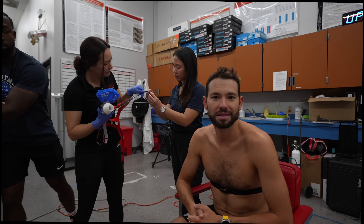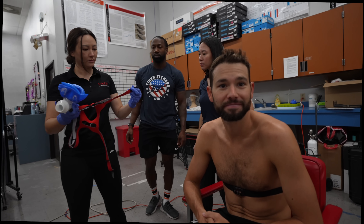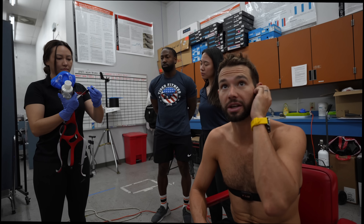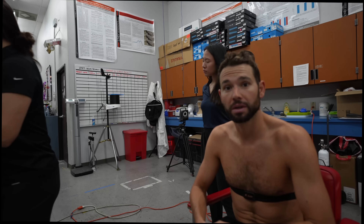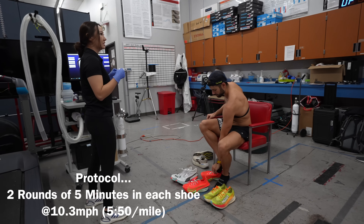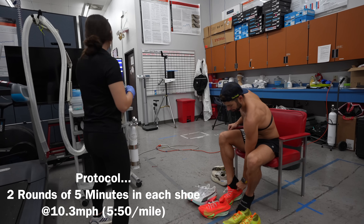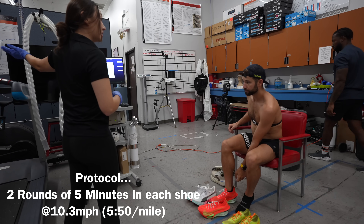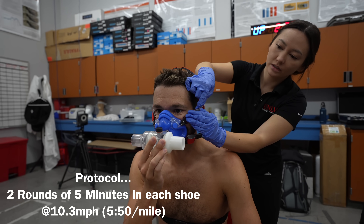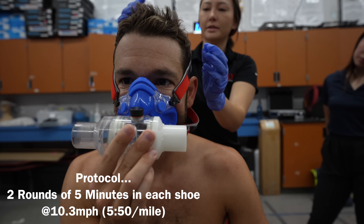I'm definitely testing on tired legs today. You think that'll mess with the data? No — if anything it's better data because your legs are so smashed coming off the bike, might as well test on tired legs. The protocol was two rounds of five minutes in each shoe at 10.3 miles an hour — that's five minutes and fifty seconds per mile pace, which equates to a 1:15:30 half marathon. That's my goal 70.3 race pace for these next few races.